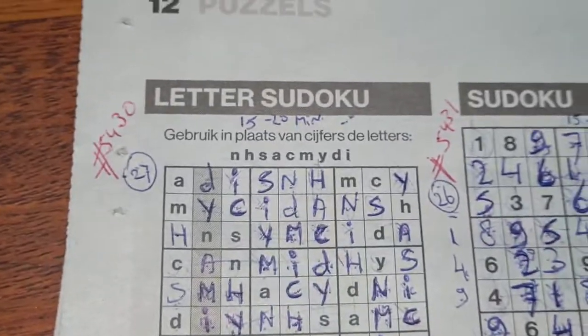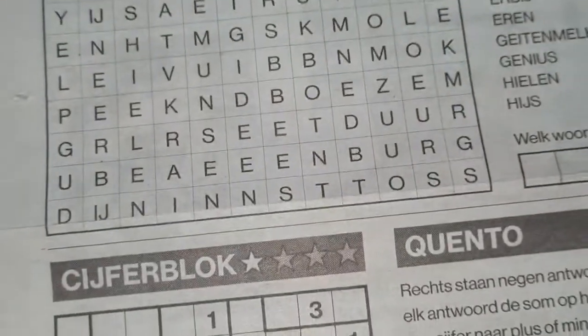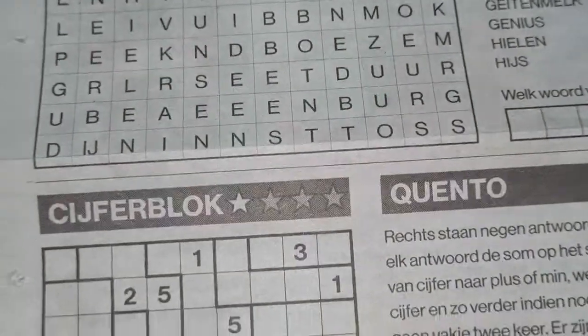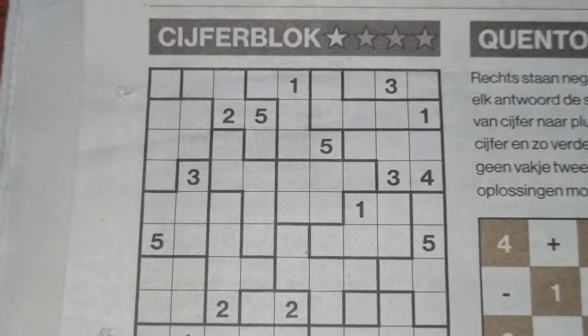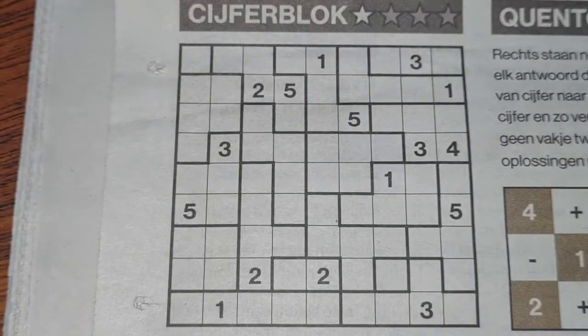I've already done the letter sudoku and a two-star sudoku, so now it's time for the tectonic — with one star.